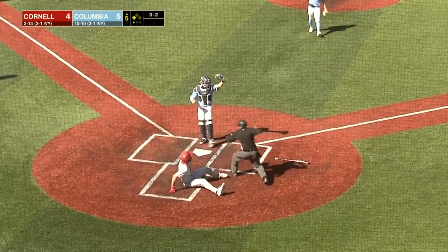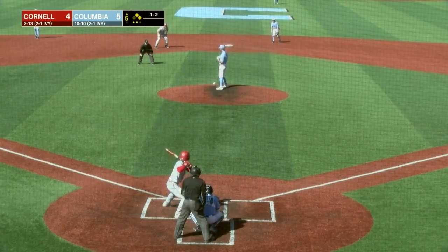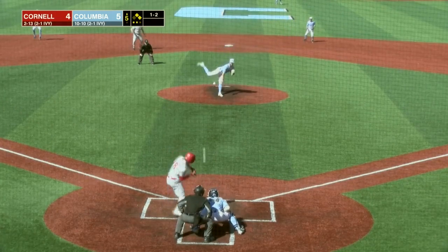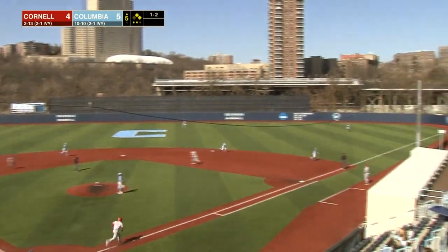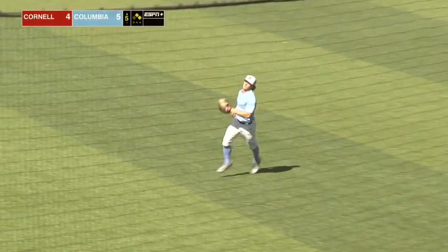3-2 from Leone, rounded to third base. Dardar's going to come to the plate — perfect throw and the tag gets him. 1-2, hook, popped shallow right, going to be a tough play with three Lions converging, and Griffin Palfrey makes it.